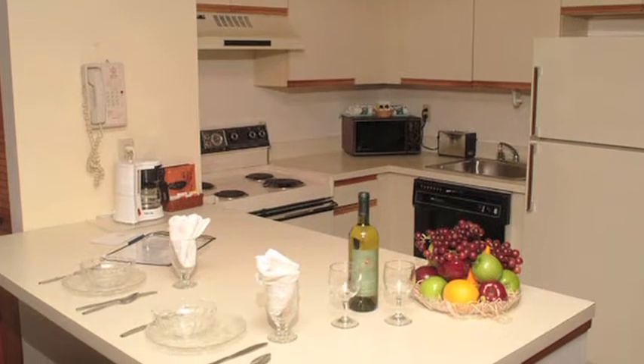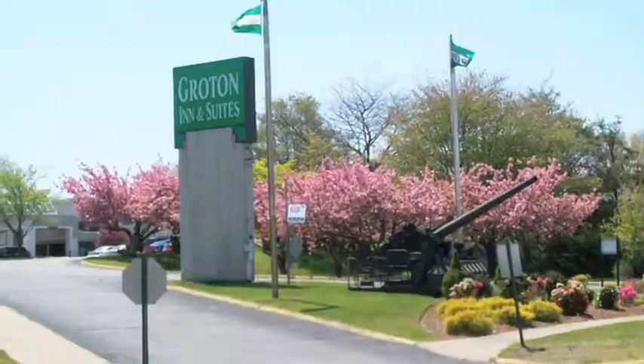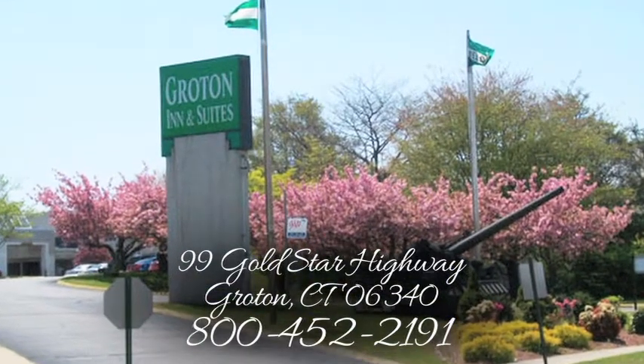and one or two bedroom apartments with a fully equipped kitchen. No matter what room you choose, you'll always feel at home at Groton Inn & Suites.